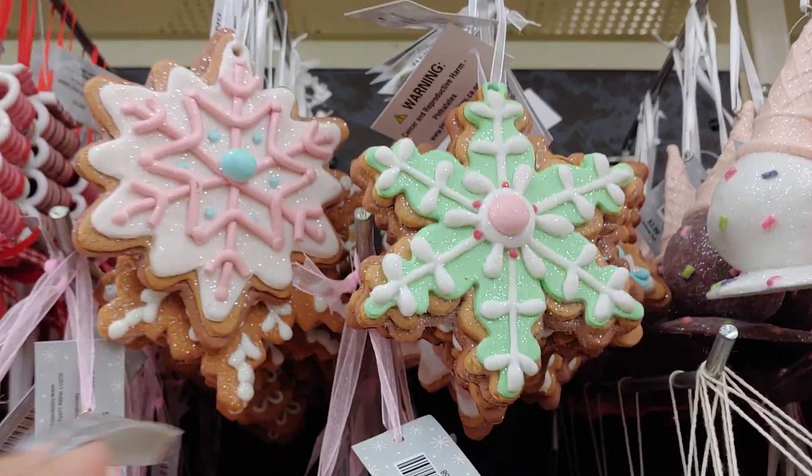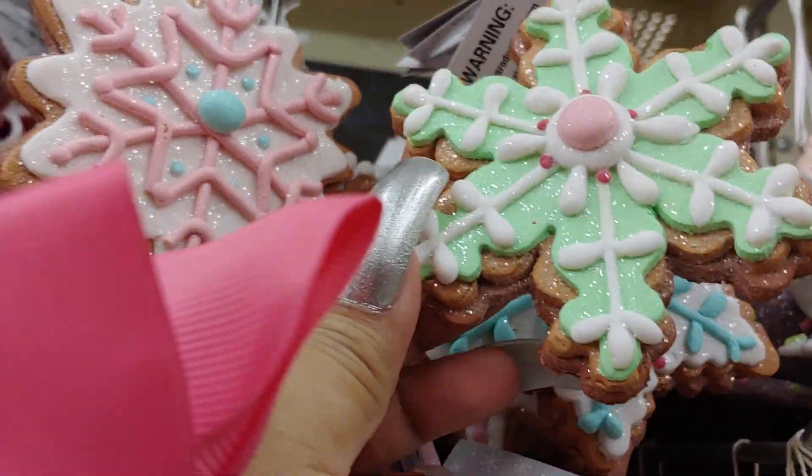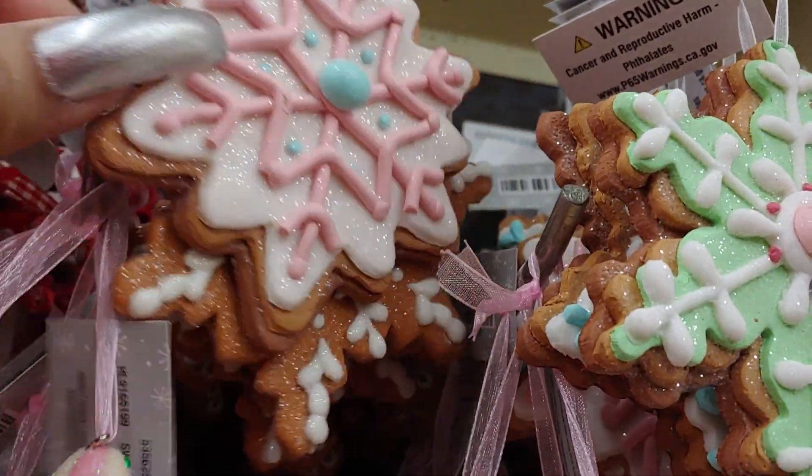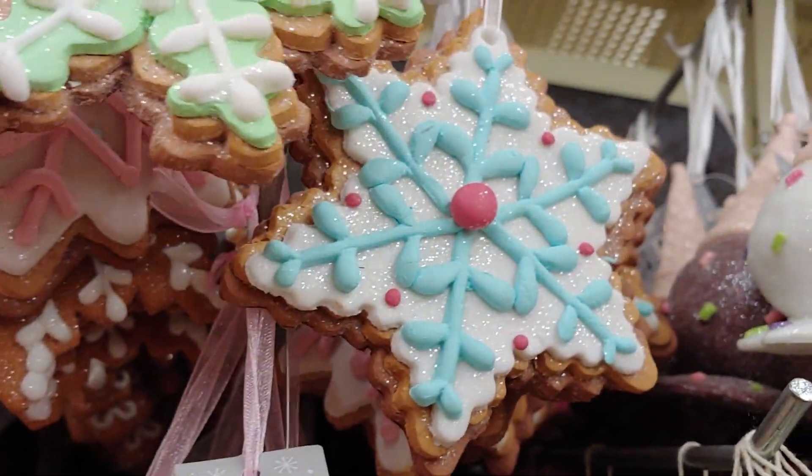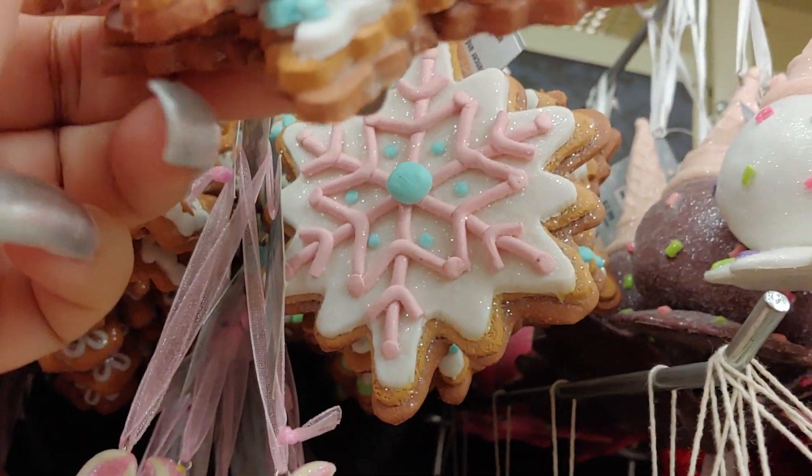Oh I love these, they're so pretty — the snowflakes. They're really pretty. The cotton candy one, blue one and the pink one.